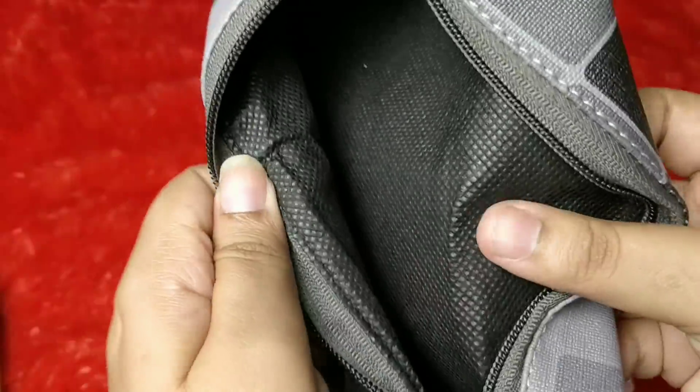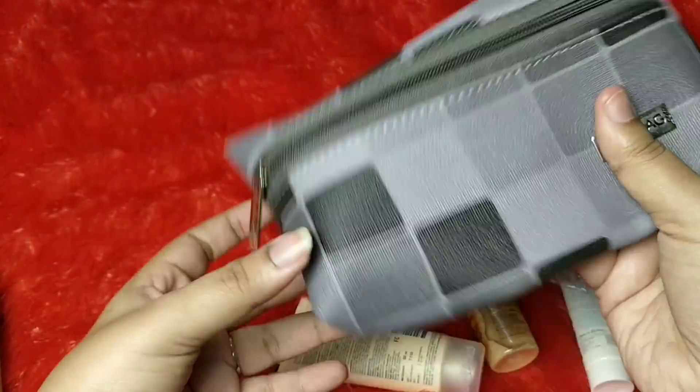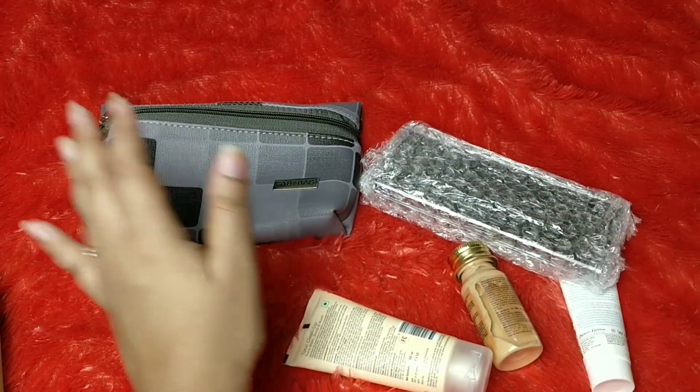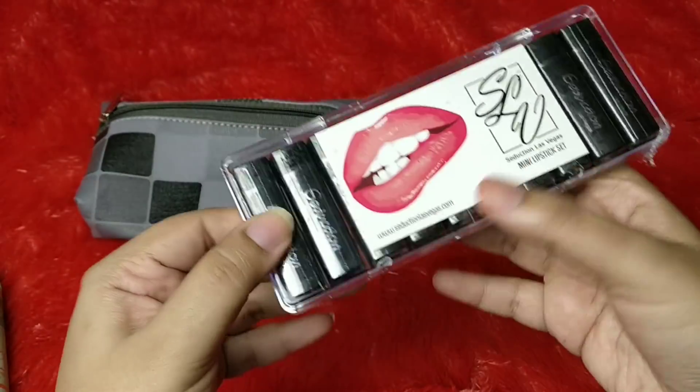Before we get started, let's take a look at the pouch. The inside of the pouch is made of a washable material — you can easily use it as a toiletries pouch or even a pencil box pouch. It's a good tall piece pouch and I like the pattern very much; it's a very different kind of Fab Bag.